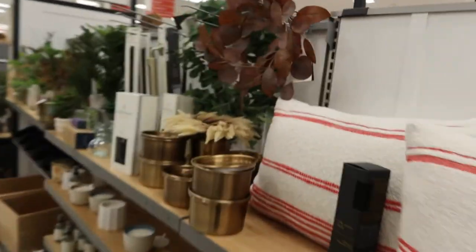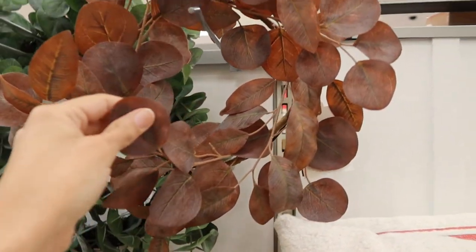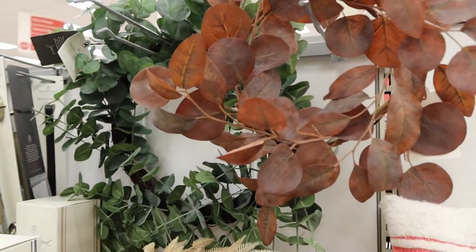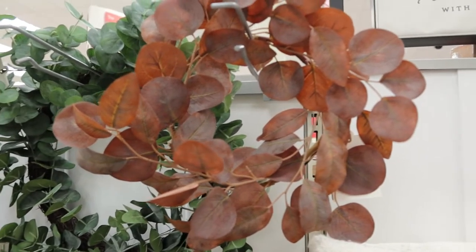The wreath I'm going to make is going to be kind of inspired by these sorts of colors — magnolia leaves in a coppery burgundy color.